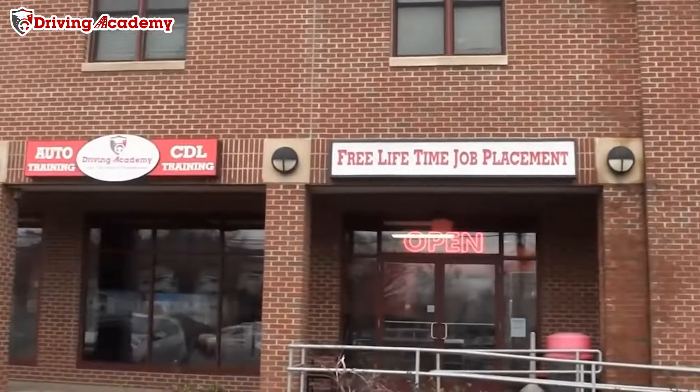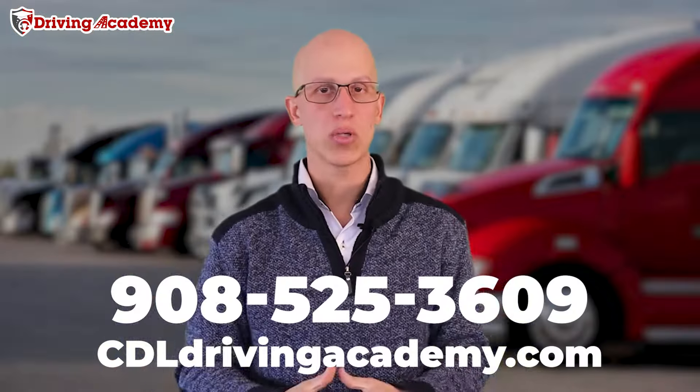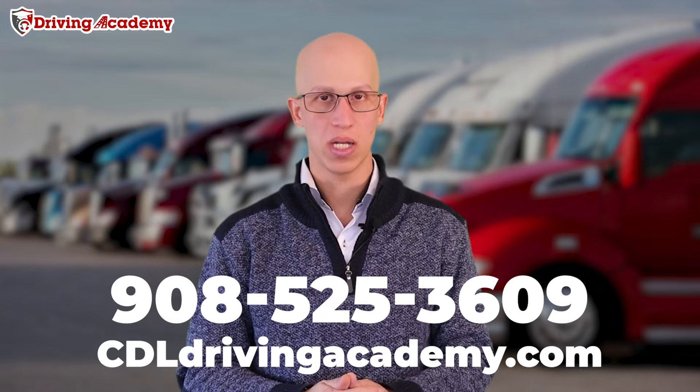So if you don't have an actual driving school to go to yet, definitely come to the best one in the country. Here at Draven Academy, we are the best of the best. All you've got to do is give our team a call at 908-525-3609. We can enroll you no matter what state you're calling in from, and we can definitely help you out. So that's step number one.